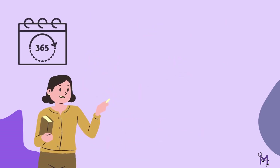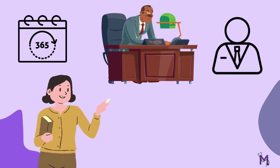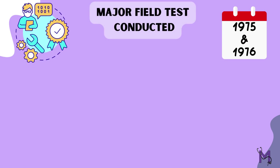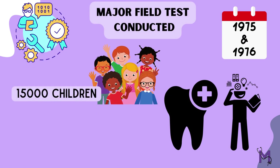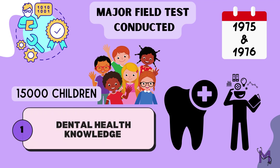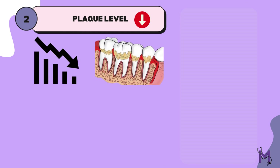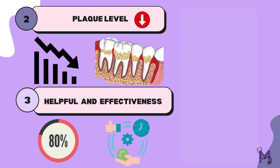Teachers too were evaluated annually by the principals and supervisors using a 65-item checklist. In 1975 and 1976, a major field test was conducted with 15,000 children. The results revealed three major things: first, dental health knowledge was significantly increased at all grade levels; second, the plaque levels had decreased considerably; and finally, 80% of teachers considered the program to be helpful and effective, but at the same time felt the need for additional technical help in brushing and flossing.